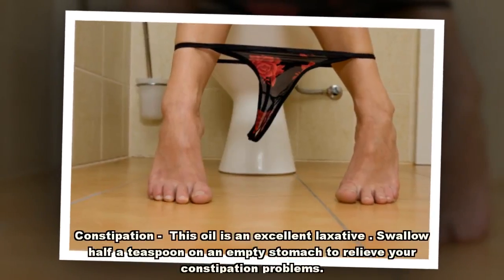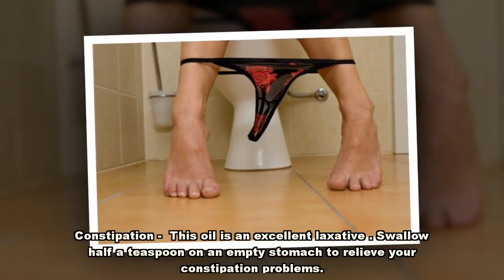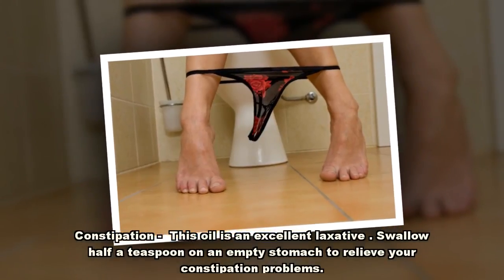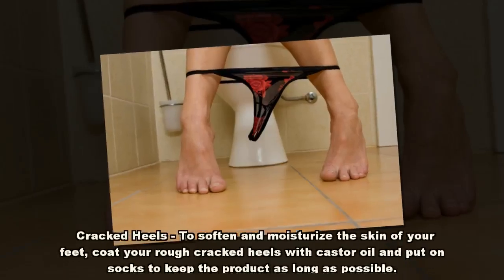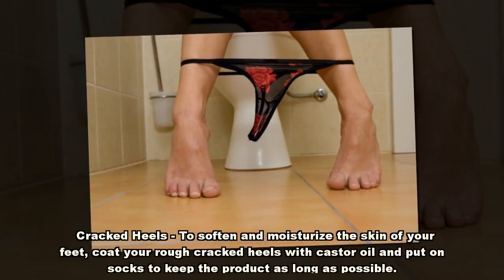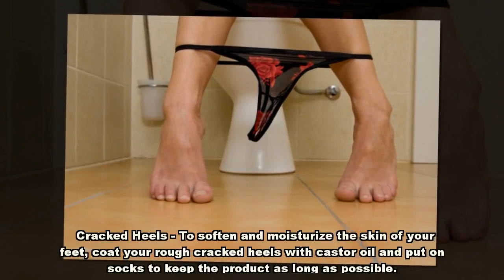Constipation: this oil is an excellent laxative. Swallow half a teaspoon on an empty stomach to relieve your constipation problems. Cracked heels: to soften and moisturize the skin of your feet, coat your rough cracked heels with castor oil and put on socks to keep the product on as long as possible.